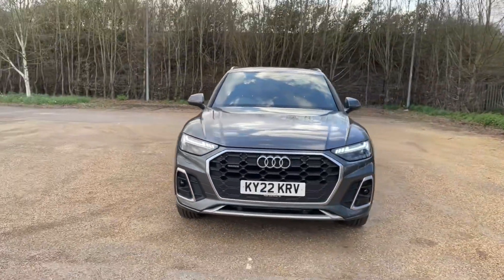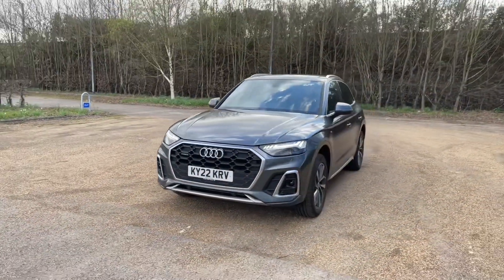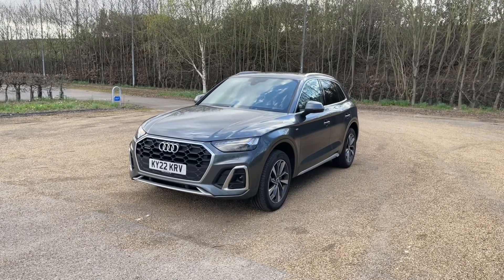Being an Audi approved Q5, you will also get an Audi approved 149-point check to make sure it meets our highest standards before handing it over to you.